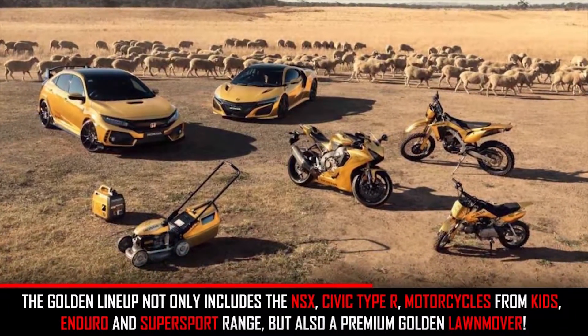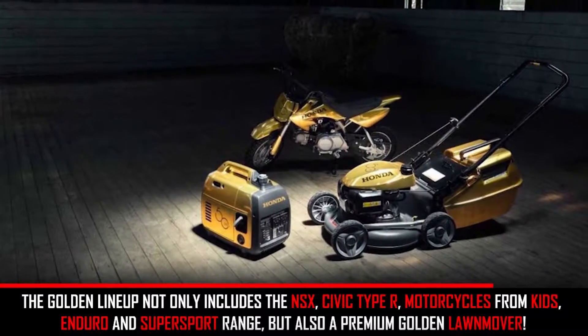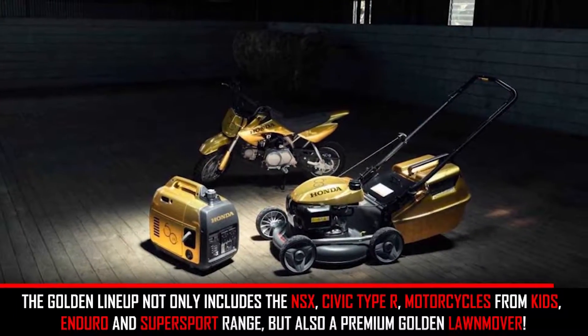The golden lineup not only includes the NSX and Civic Type R, but also motorcycles from the Enduro and Supersport range, and a premium golden lawnmower.